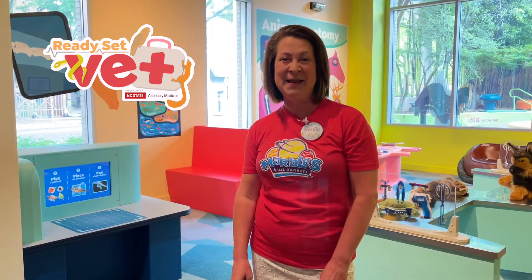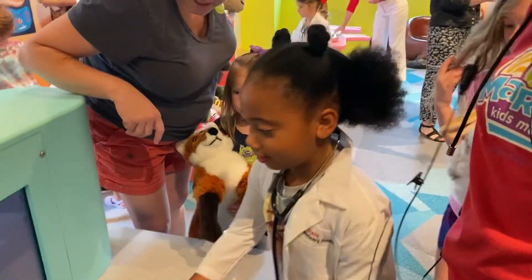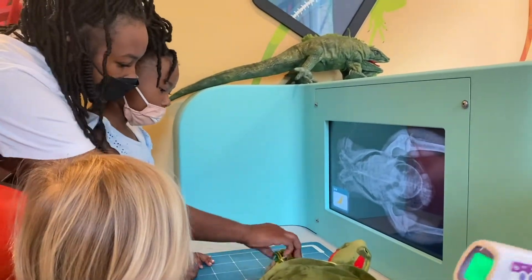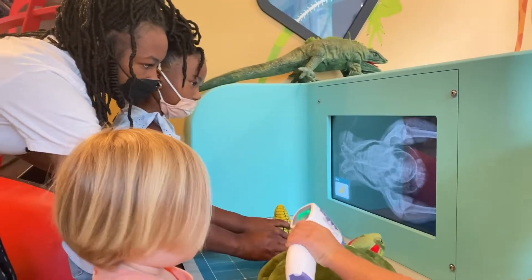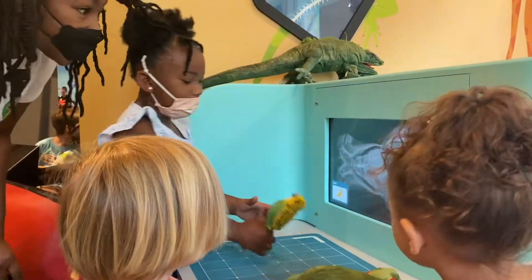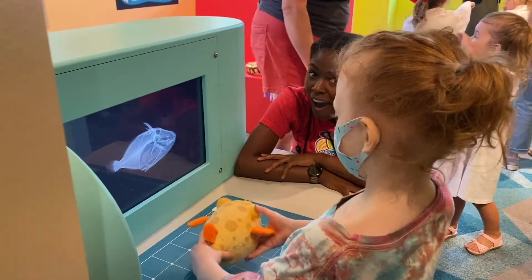In Ready, Set, Vet, kids can pretend to be and aspire to be veterinarians. First up in the exhibit is our imaging station, where kids can pick an animal and place it here and take a peek inside at the animal skeleton. The technology to power this play was invented right here by our team at Marvel's.